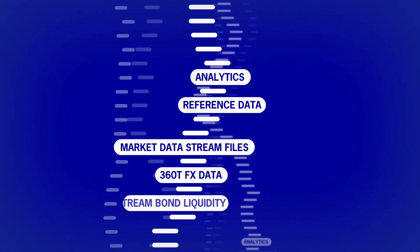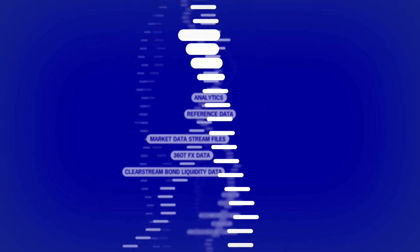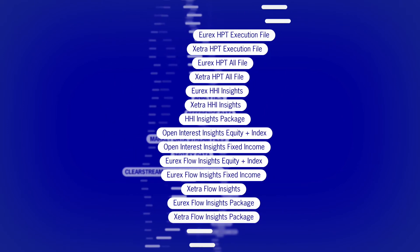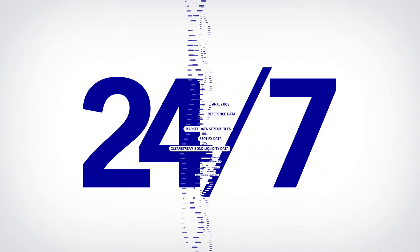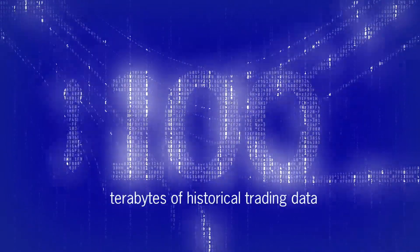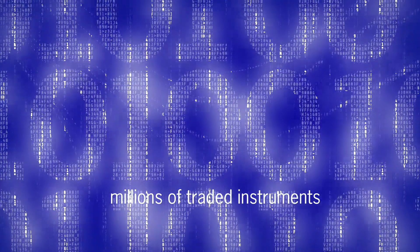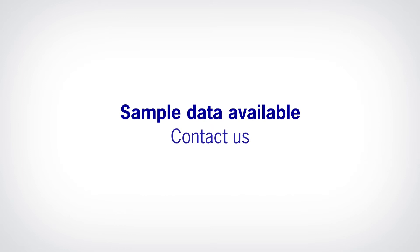Our Datashop provides access to a plethora of datasets. Obtain detailed and accurate historical market data at the click of a button and perform unique analyses seven days a week, 24 hours a day. Access more than 100 terabytes of historical trading data and millions of traded instruments from Deutsche Börse's trading platforms. Contact us if you are interested in sample data.